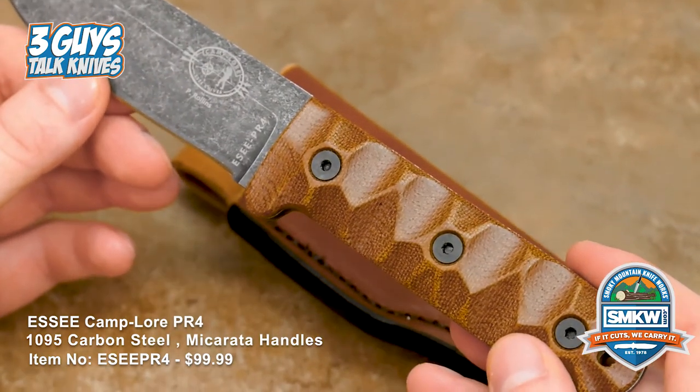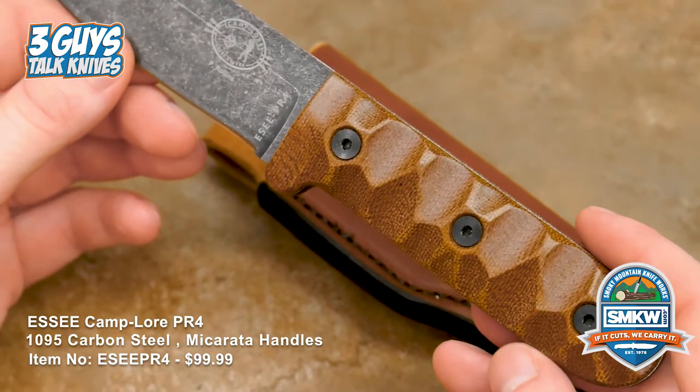Did it make you happy on the inside? It did, absolutely. I kind of had a nerd-out moment. Nice!